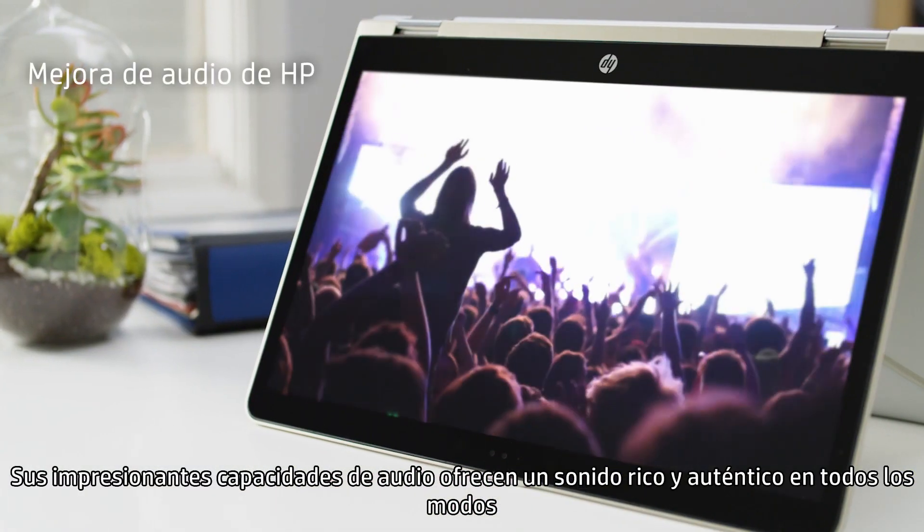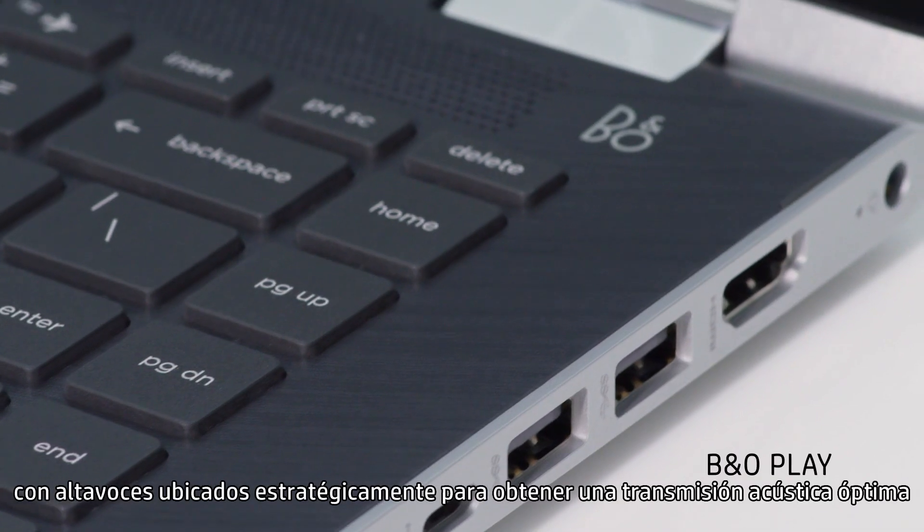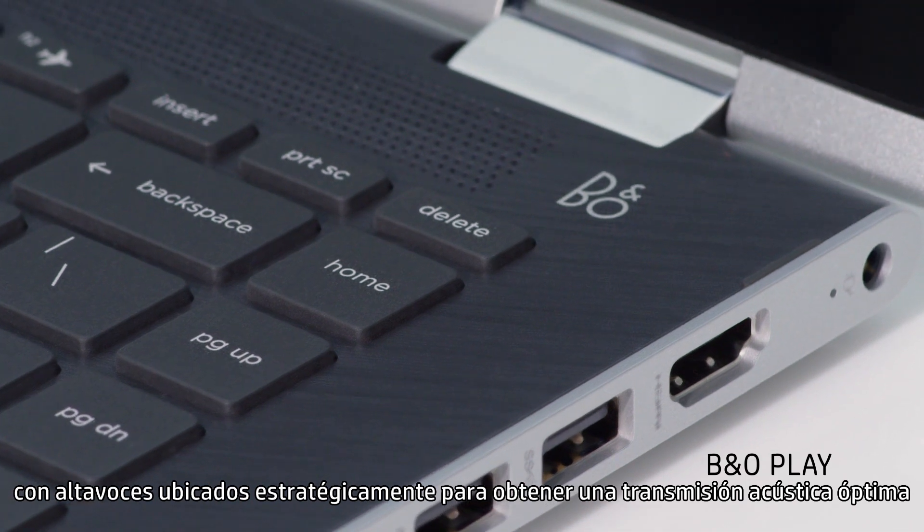Its impressive audio capabilities deliver rich, authentic sound in all modes, with strategically placed speakers for optimal acoustic transmission.